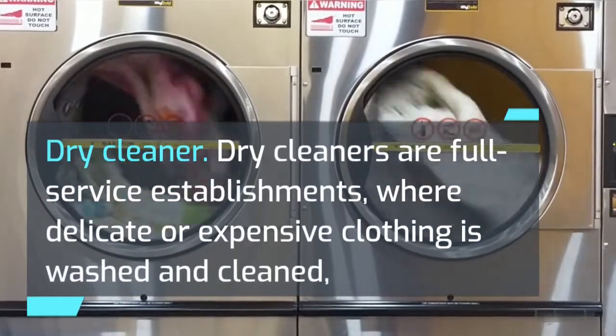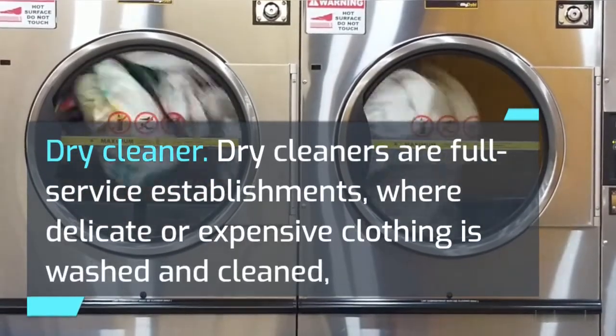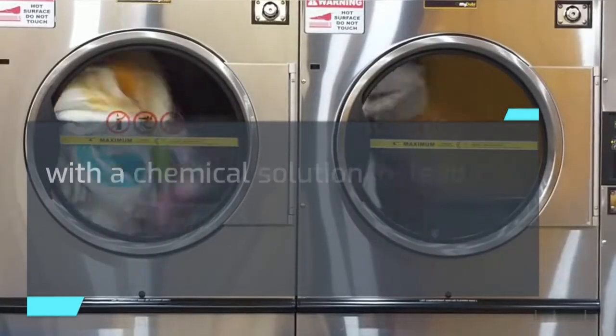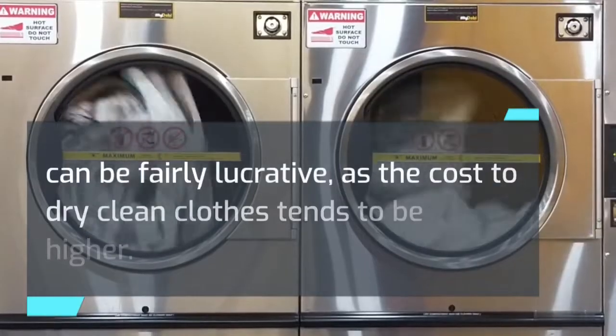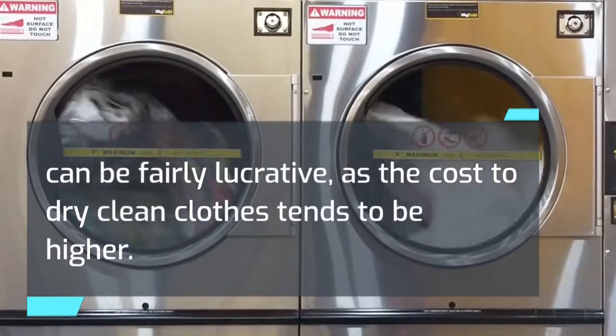Dry cleaner. Dry cleaners are full-service establishments where delicate or expensive clothing is washed and cleaned with a chemical solution instead of water. Owning a dry cleaning business can be fairly lucrative, as the cost to dry clean clothes tends to be higher.